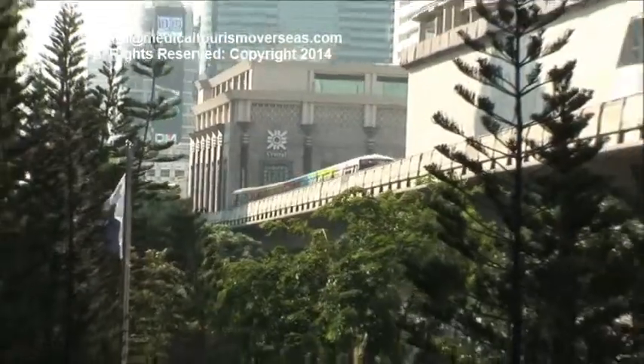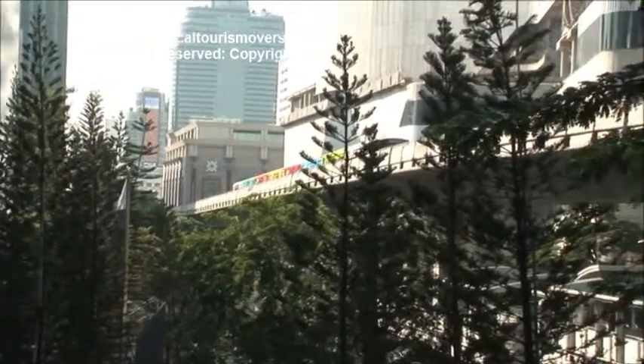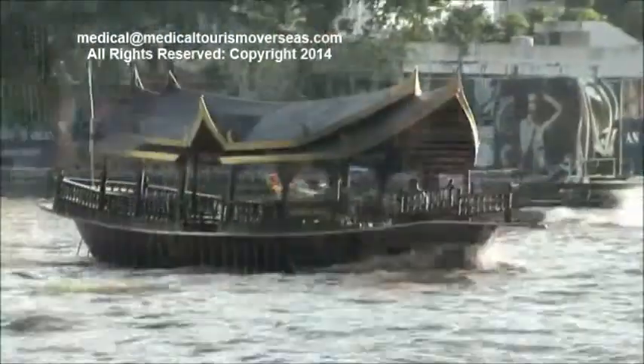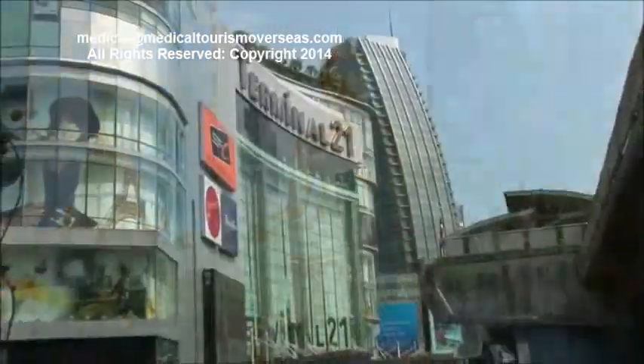More importantly, we are really centrally located in Bangkok. We're directly connected to Bangkok's mass transit system via footbridge, so you're straight in — you can avoid Bangkok traffic. The train takes you everywhere: down to the river, to the temples, to all major shopping centers, some of which are just walking distance away.